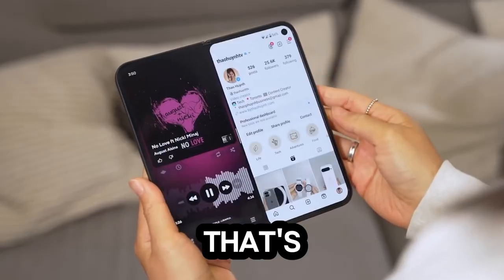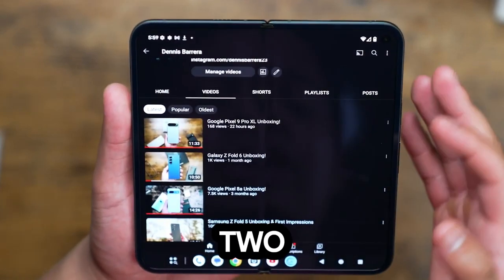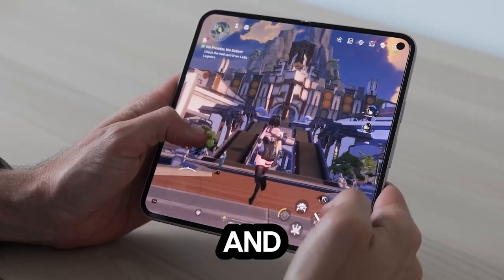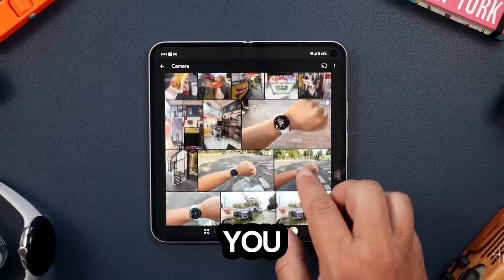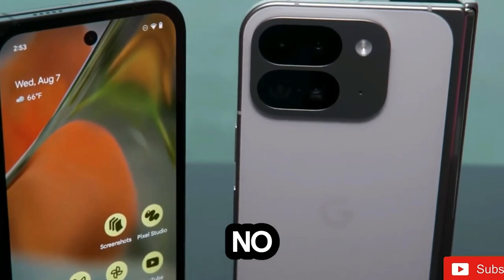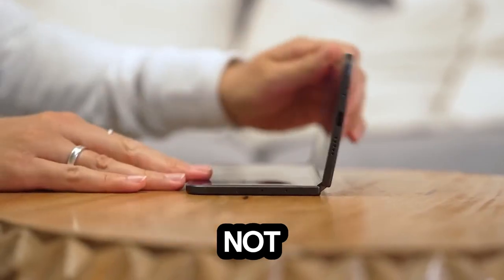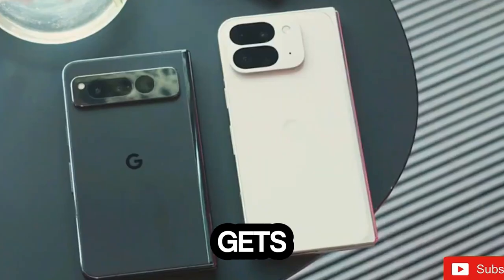Multitasking — that's almost perfect. Being foldable, you can split the screen to run two apps side by side. Drag, drop, and you're multitasking like a pro. You can even create app pairs for easy access, but don't get too excited — there's no floating window option and you're stuck with just two apps open at once. Not exactly a multitasking wizard, but it gets the job done.